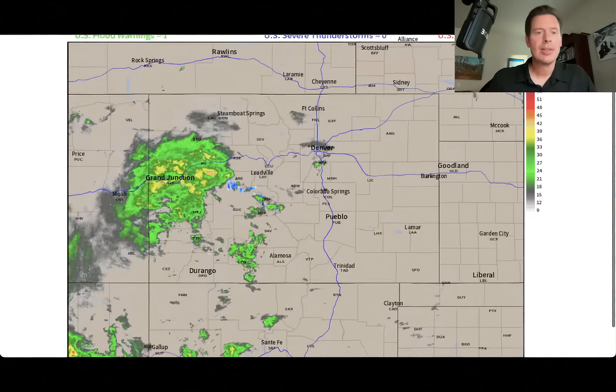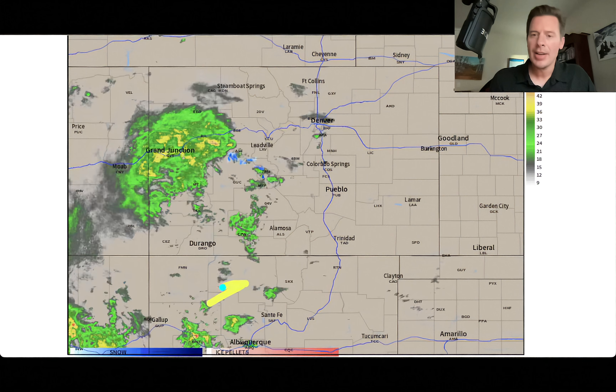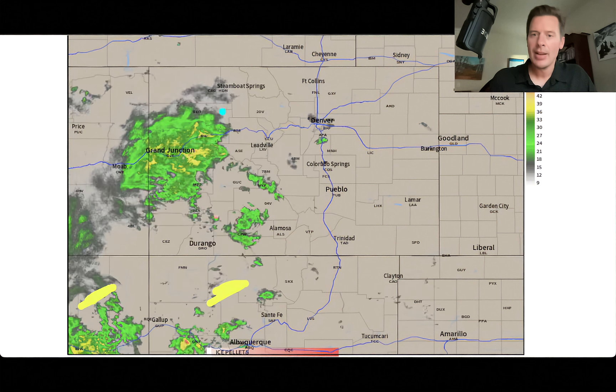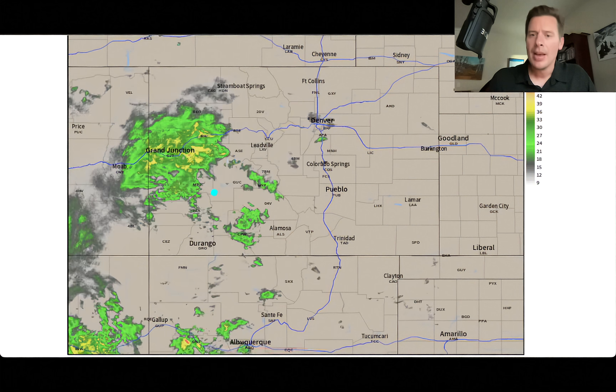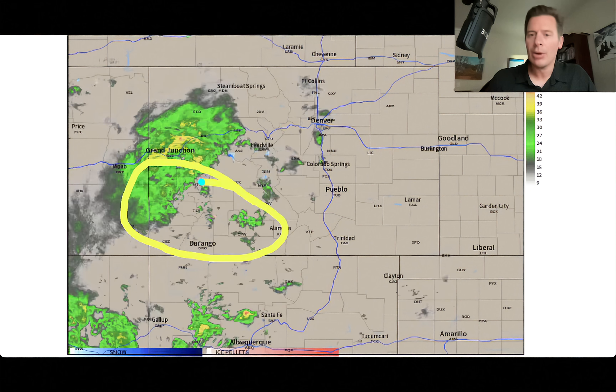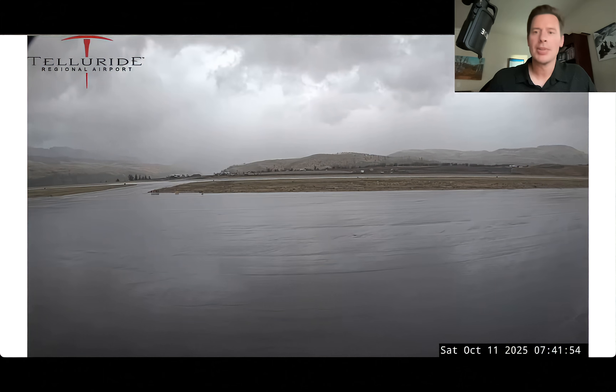Here's Colorado — you can see the radar view. We've got moisture even down here in New Mexico coming out of Arizona. That is a big area of moisture right there. A lot of it is rain, but it is raining and snowing over parts of southwest Colorado.